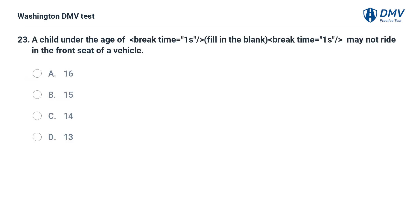A child under the age of — fill in the blank — may not ride in the front seat of a vehicle: A. 16. B. 15. C. 14. D. 13.